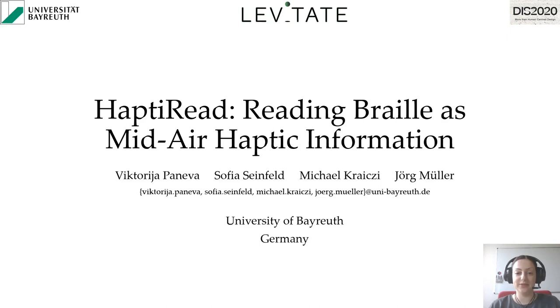Hi, my name is Viktoria Paneva from the University of Bayreuth and I will present HaptiRead: Reading Braille as Midair Haptic Information. This was a joint effort with Sofia Seinfeld, Mikhail Krajci, and Jörg Müller.